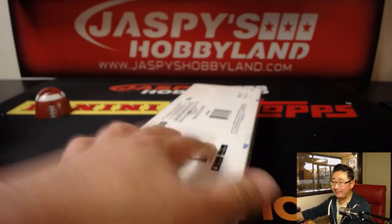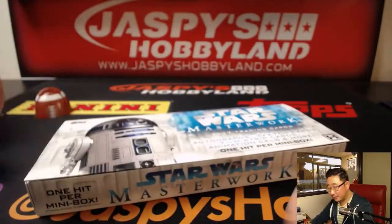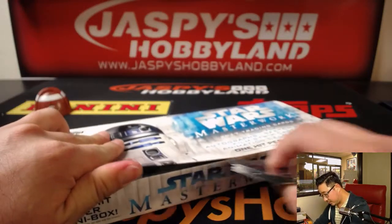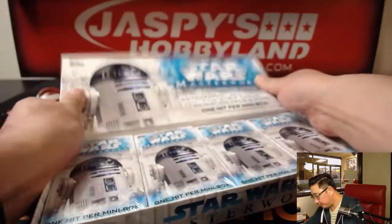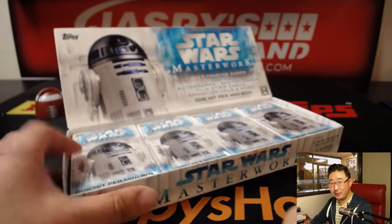A lot of awesome stuff that we've been pulling out of Topps Star Wars Masterwork. Big Star Wars fan. Looking forward to it in December. Very excited about The Last Jedi. All right, James. Thank you for grabbing all the spots. Good luck.